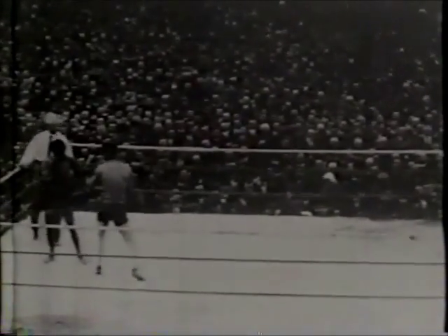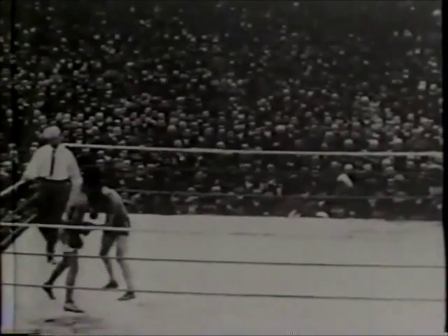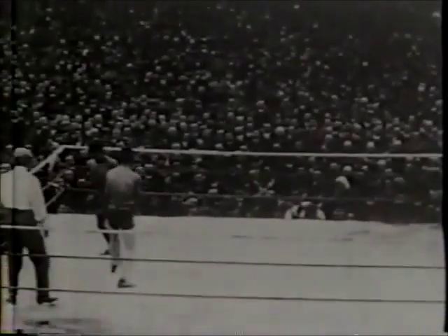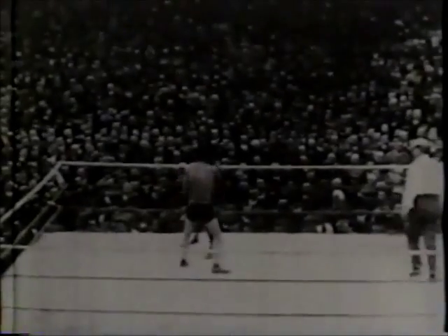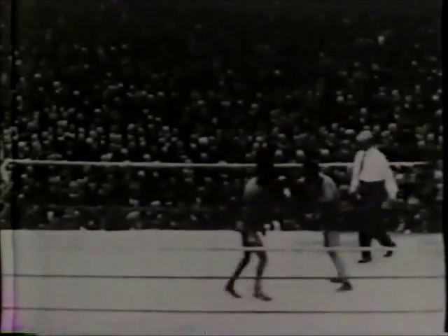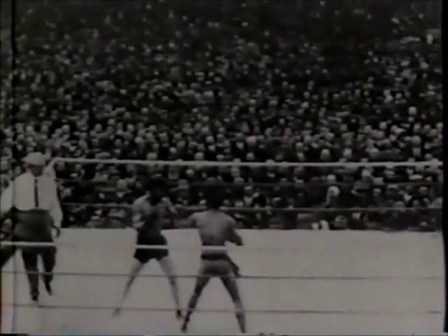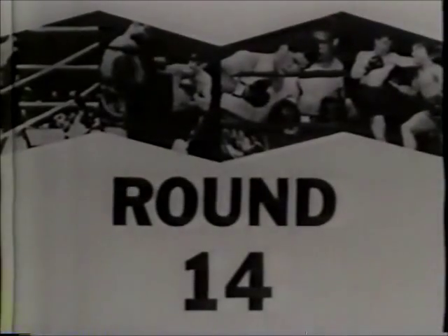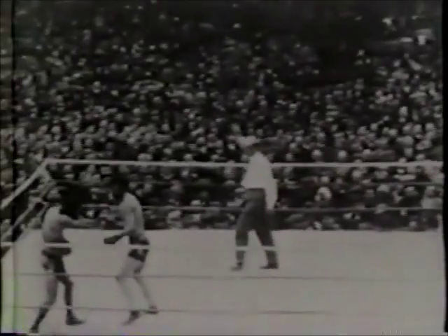Rounds two through six were all Nelson's. He battered Wolgast, landing solidly to the head and body. Here in round seven, Nelson, to your right, is still putting tremendous pressure on his shorter challenger. The longest battle that Wolgast had ever been in prior to this championship contest was his 20-round decision four months ago over Lou Powell. Wolgast had no alternative but to accept the 45-round terms which champion Nelson insisted upon. Round seven was another round for Nelson. In rounds eight through 13, Nelson remained in charge. Watch these punishing blows.